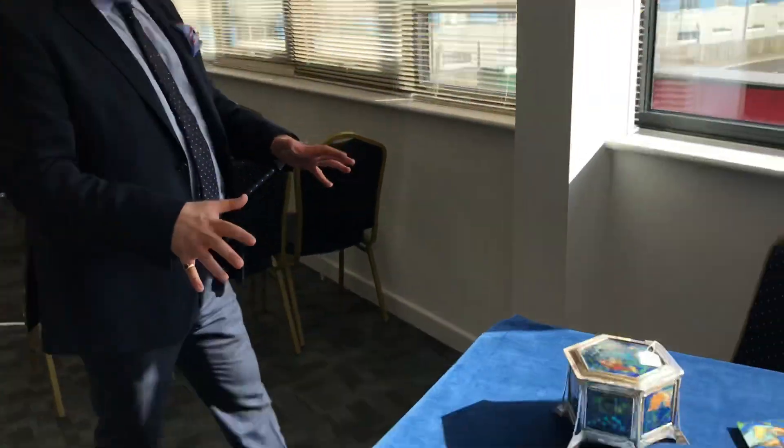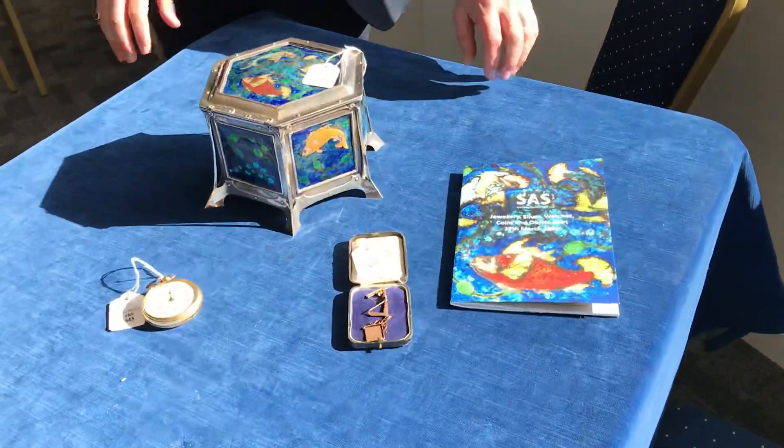The sale will be live online at SAS Live. Remember, you can log in — it's very easy. If you have a problem, just phone our office on 01635 580 595 and we'll guide you through the process. If you can't attend, log in online. But I've got three fabulous items here which are in the sale.